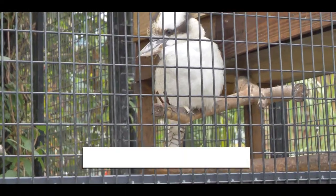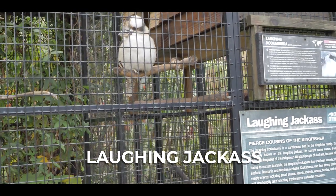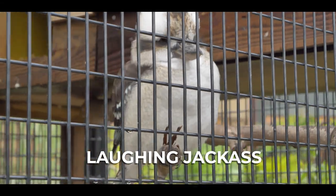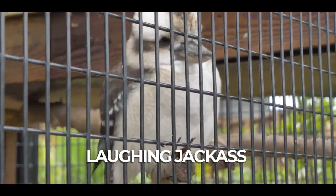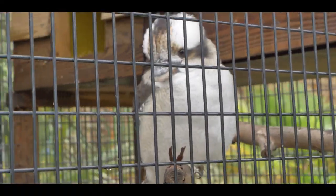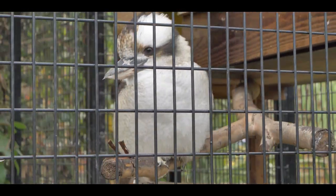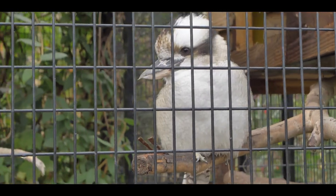This is a laughing jackass. They're cousins to kingfishers and they make a very loud noise. They're also carnivorous, which means they eat animals. In the morning they make a laughing chorus. According to Aboriginal belief, they wake the sky people up so they can light the fire and make the earth warm.